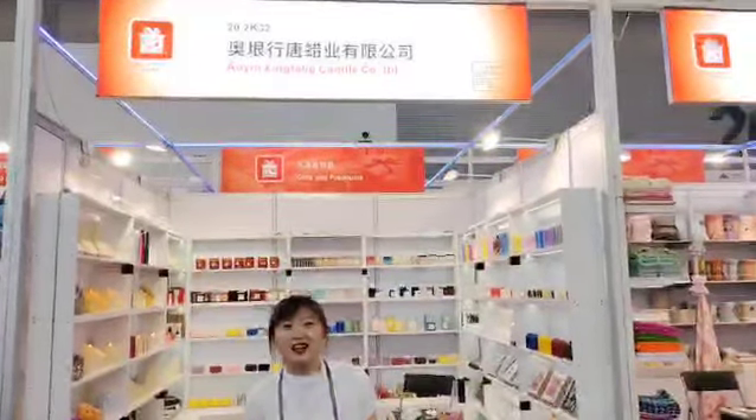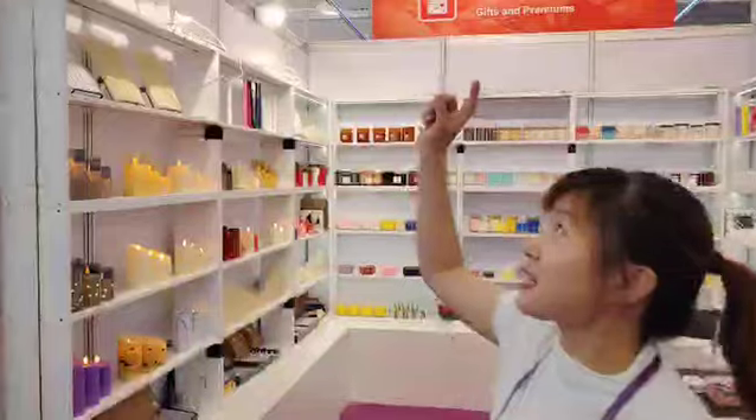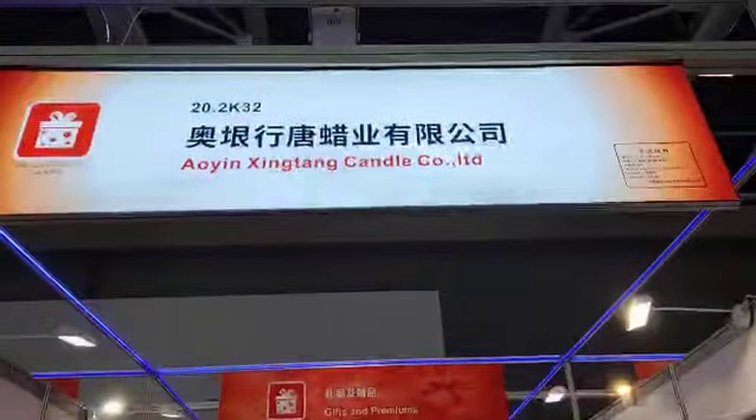Hello, good morning guys. This is the fourth grade of our country fair, and today I am in the 20.2 and K32, our fourth number, and waiting for you.